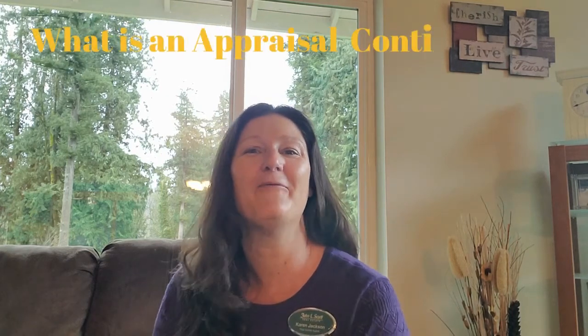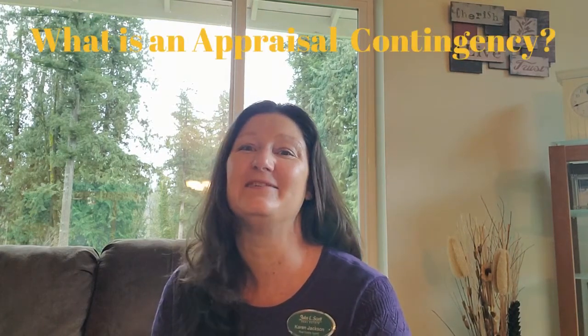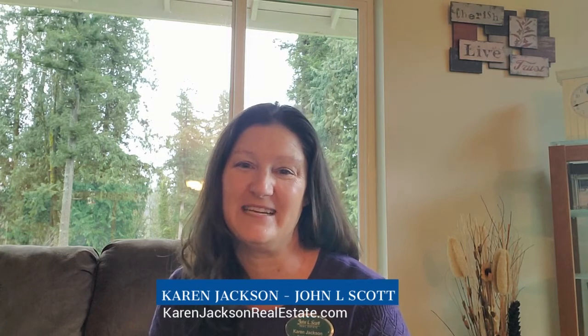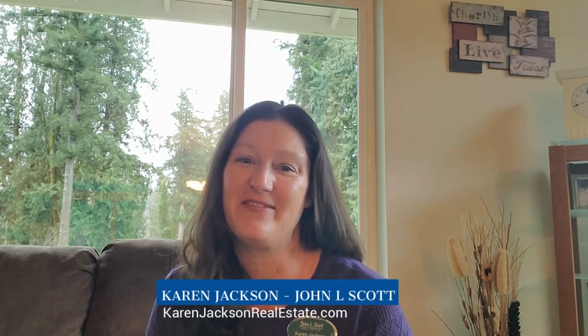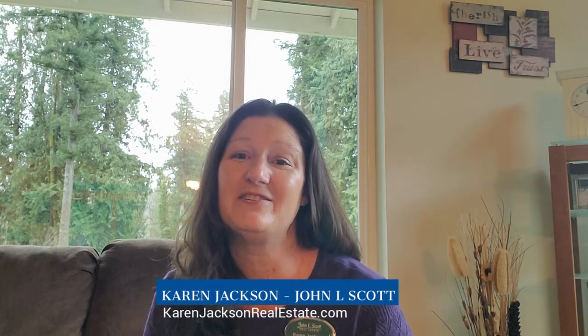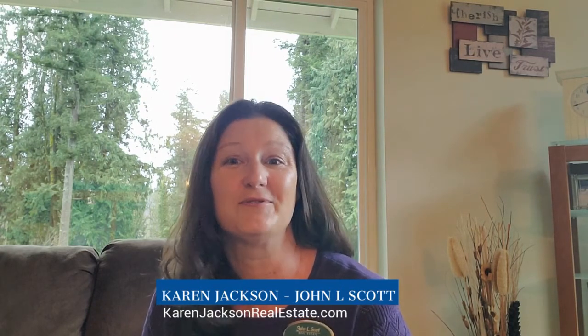Welcome back. Today we're going to talk about what is an appraisal contingency in a real estate transaction. There are so many contingencies in a real estate transaction, it can get confusing. I want to make sure you understand them all, so I created a series of videos that will explain each of the different contingencies that are most common, so be sure to watch them all.